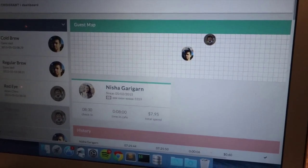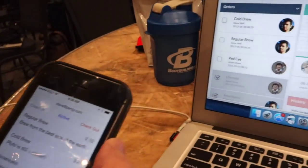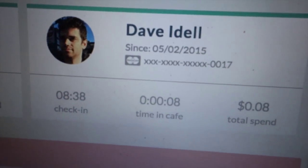When someone comes in, they hit check-in in the mobile app that we made for native iOS. And then it starts charging them per second, per minute, or per hour — however you want to set it up.